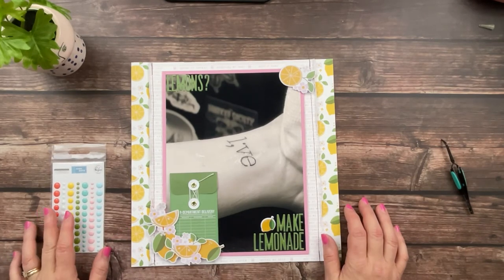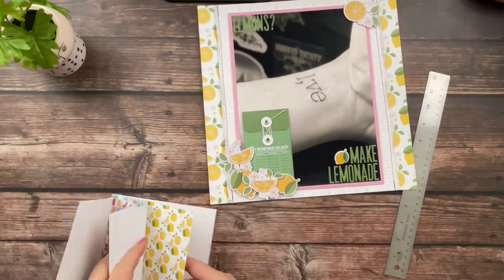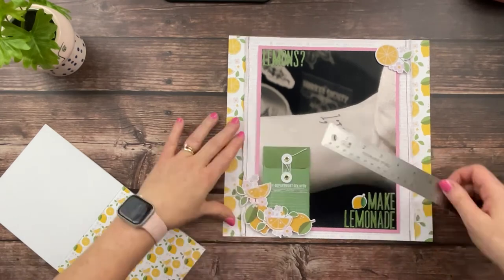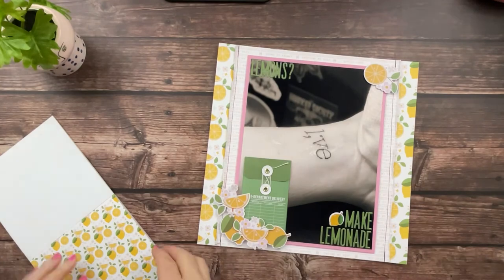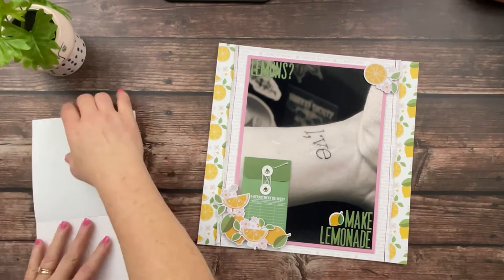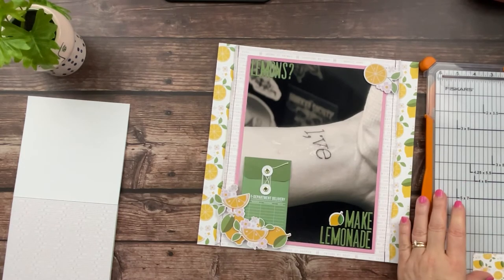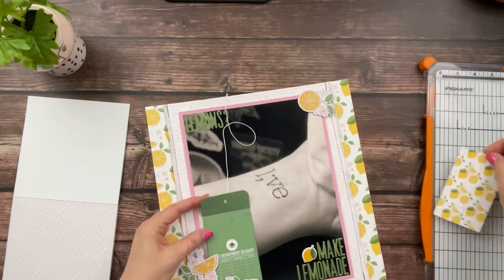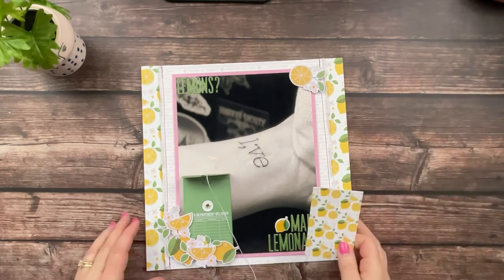I also did not use any enamel dots — I just felt like I had enough there. So now I'm going through the little six by six paper pad and I'm going to choose this smaller lemon-scaled paper. I measured out what size the little envelope was, trimmed down the lemon paper to make sure it fits in there, and then I'm going to do my journaling on the back.